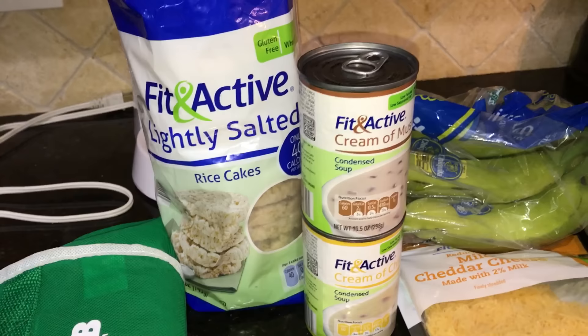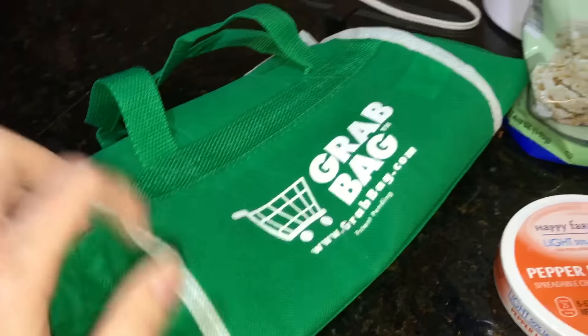I'm going to put some of the PB2 that I got on the rice cakes as snacks at work.